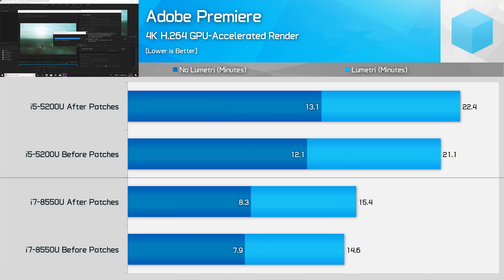The final video rendering test is Premiere, which is affected by the Spectre and Meltdown patches. On the i7-8550U, both the Lumetri Effect Enhanced Test and the Non-Lumetri Test declined by around 5%, although the performance decline is slightly higher on the i5-5200U.